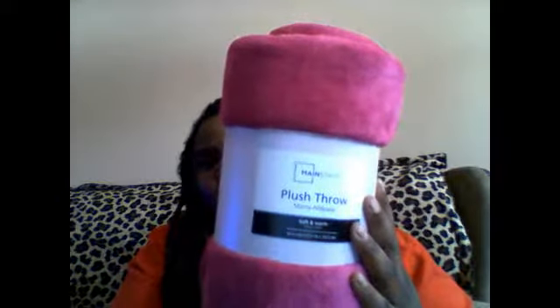And I got this plush throw and this is only $4.96 — I have another one in the background. And I got these permanent markers; the reason I got these is because I'm transitioning to making an office in my room, so that's why I got the markers. And I got these Kleenex tissues — they were only a dollar a piece.